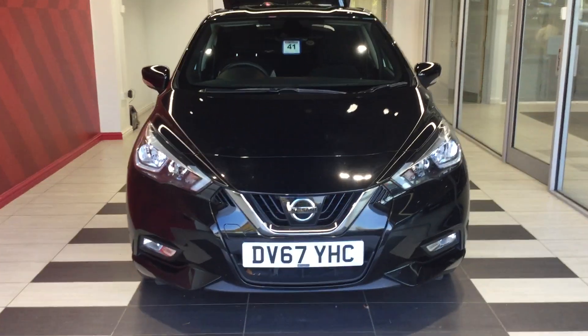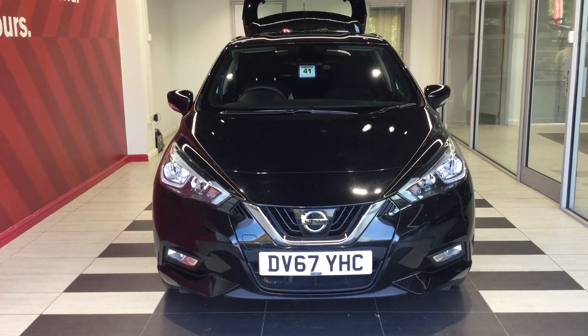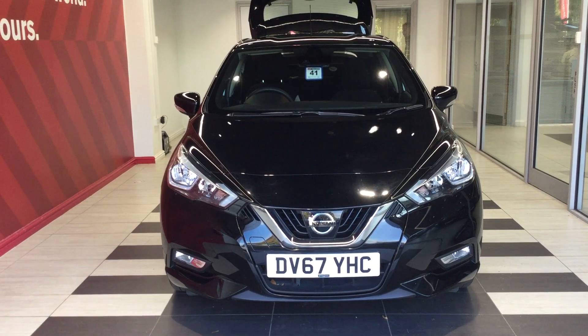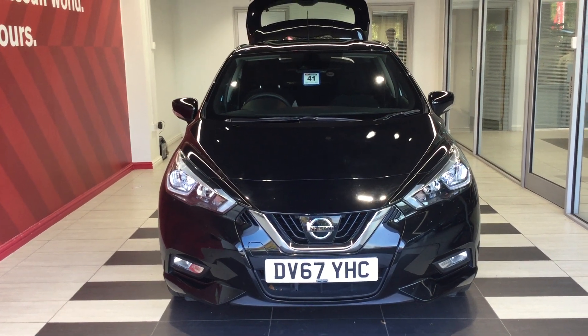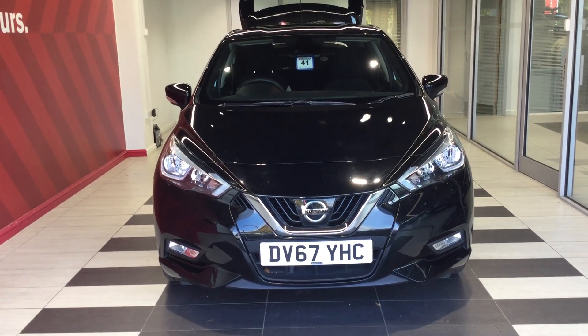Just to summarize: we've been looking at a Nissan Micra 0.9 Digi-T Accenta. My name is Richard. If you require any further information, please contact me directly on 01733 267 606. Thank you for watching.